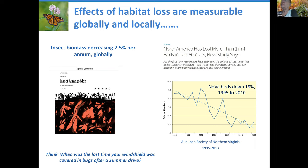Everybody on this call of a certain age has first-hand evidence of what's going on. When we were children, a drive in the car in the summer, you came back and the windscreen was absolutely covered in squashed bugs. Now think — when was the last time the windshield of your car was covered in bugs after a summer drive? Quite some time ago. That right there is the measure of just how much loss of insect populations we've already sustained.